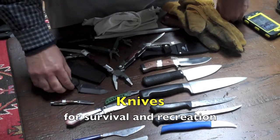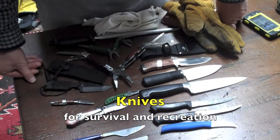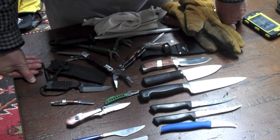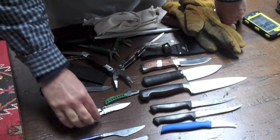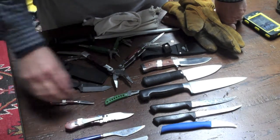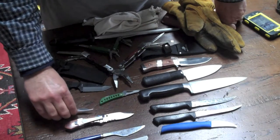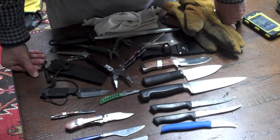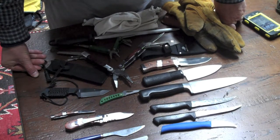Welcome back. I'm putting together kits I call the Advanced Rescue and Recovery Kits, or ARCs for short. I've decided to go into specialties on certain things because, as I indicated in one of the previous segments, a knife has historically been a very, very important tool.